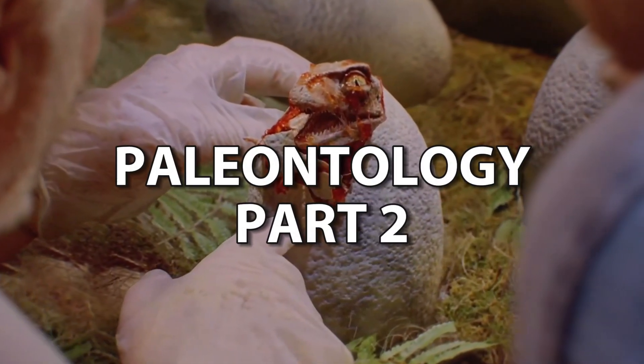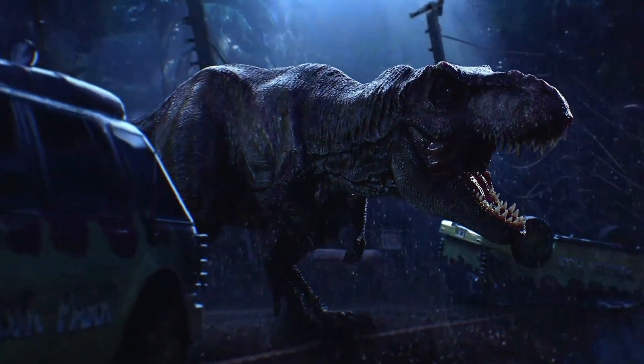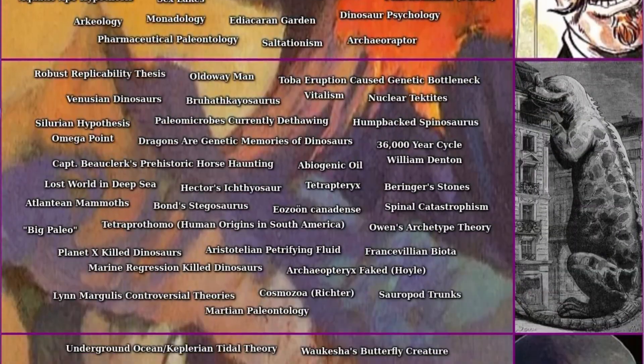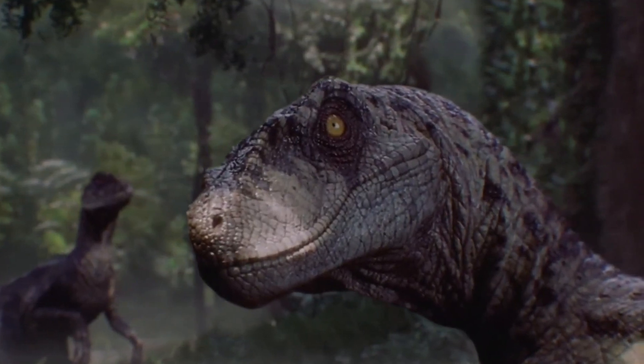Welcome back everyone to the Weird Paleontology Iceberg, where we explore weird theories and speculations of ancient life through the remains left by them. This video will cover tier 2, meaning there will be even more weird and obscure theories relating to paleontology. Quick shoutout to everyone who commented nice things in the previous video. Let's get started with the first entry.